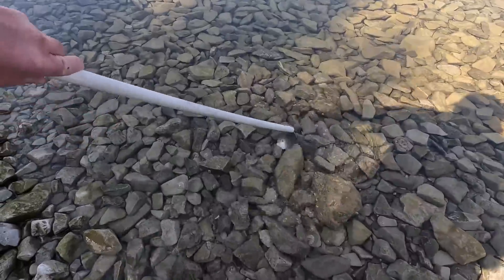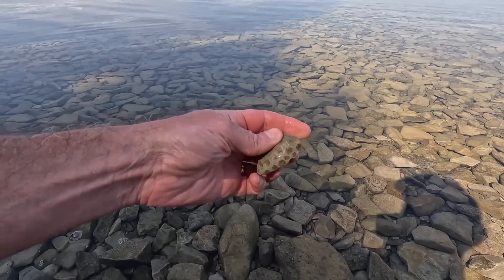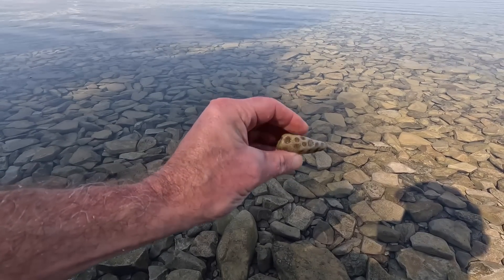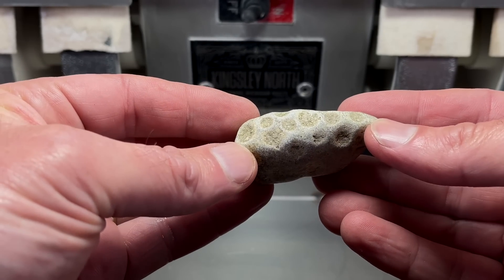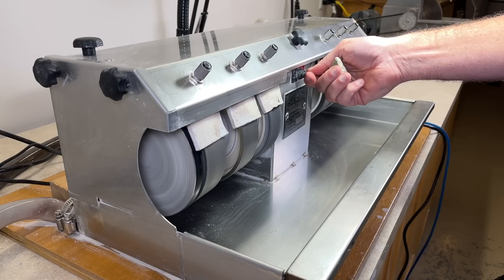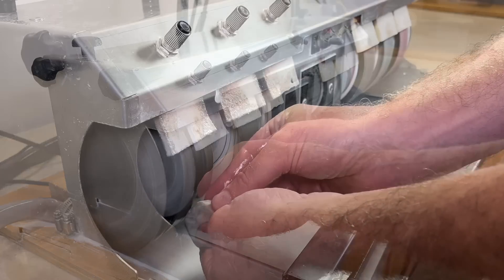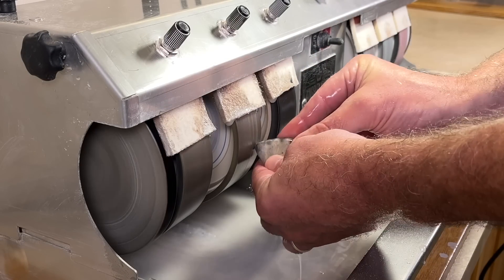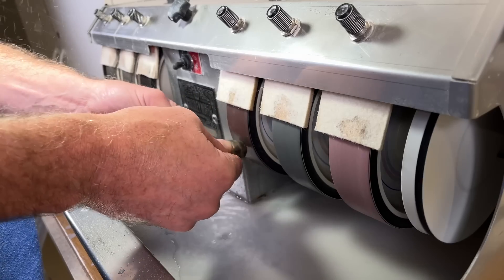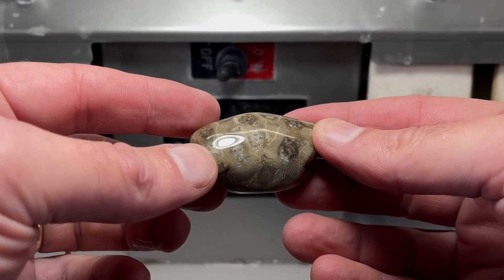I've spotted my first rock that looks interesting. I'll see if I can retrieve it — I don't have my water shoes on. There's a little Petoskey stone. Doesn't look like real high quality, but we'll see. Maybe I'll take it home and polish it up. I gotta say I do not have high hopes for this rock — I hope I'm wrong, but let's turn on the grinder and find out. It looks like I was wrong — this is not a bad Petoskey stone.